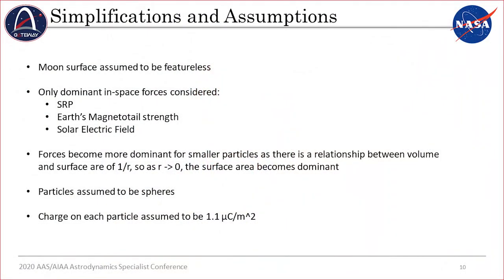By examining dominant forces and making some assumptions, these dynamics can be narrowed to a manageable level. For example, the moon's surface is taken to be featureless — no cratering, hills, or valleys — so a particle is either in light or it is not. The in-space dynamics are dominated by the electric field, solar radiation pressure, and the Earth's magnetotail, all of which are included in the model. These forces become more dominant for smaller particles, which have a mass-to-cross-sectional-area relationship of 1/r; as r approaches 0, the cross-sectional area becomes more dominant.